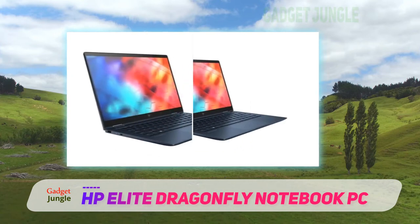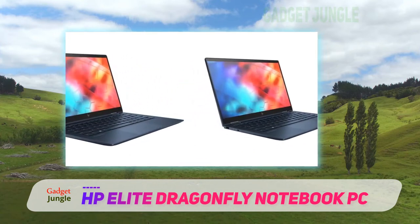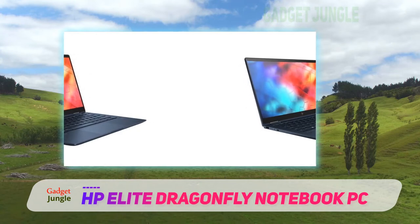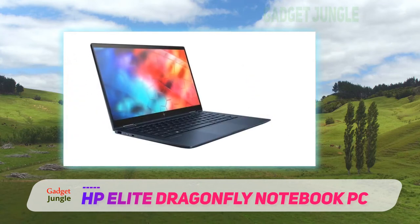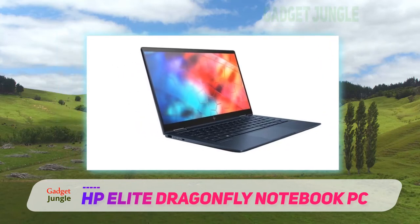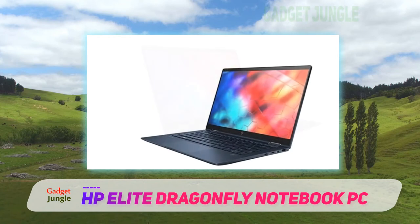Inside the chassis is an 8th-generation Intel Core i5 processor, 16GB of RAM, and a 256GB SSD. The Elite Dragonfly not only has Bluetooth and Wi-Fi connectivity, but it also features a SIM card slot to connect to high-speed LTE cellular networks.